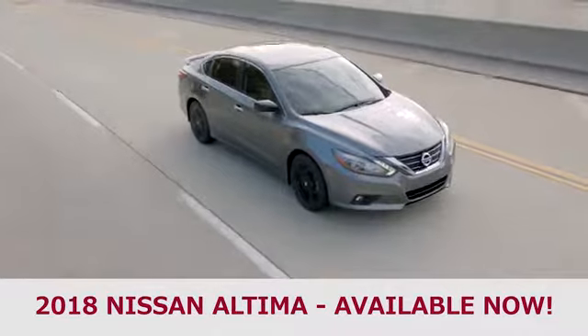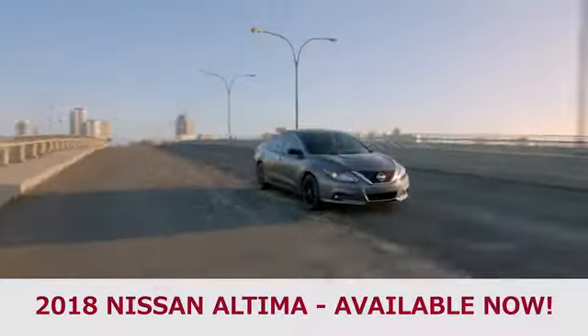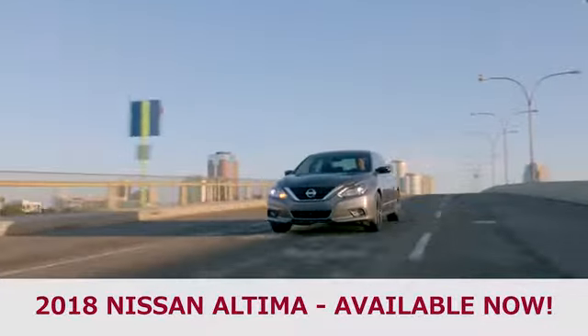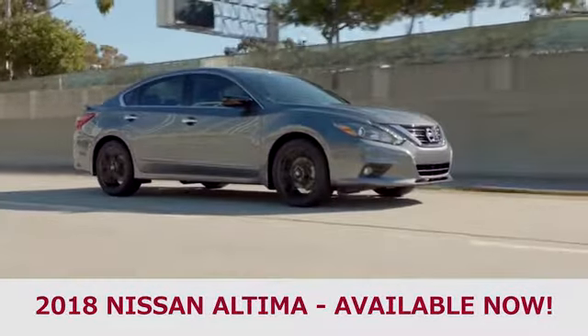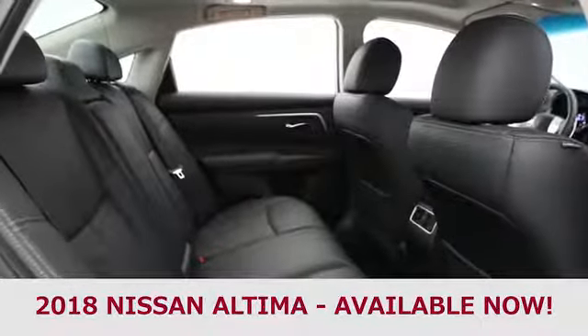More important than the base engine options is the available 3.5-liter V6 that provides up to 270 horsepower and 251 pound-feet of torque. From variety to power, it's not hard to see that the 2018 Nissan Altima blows its competition right off the road.